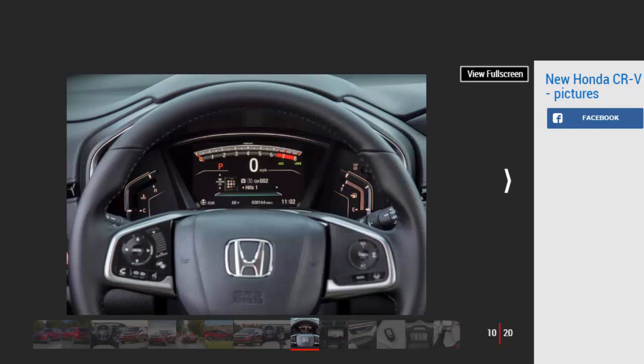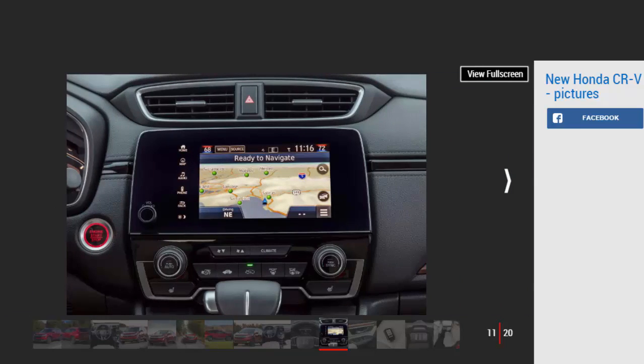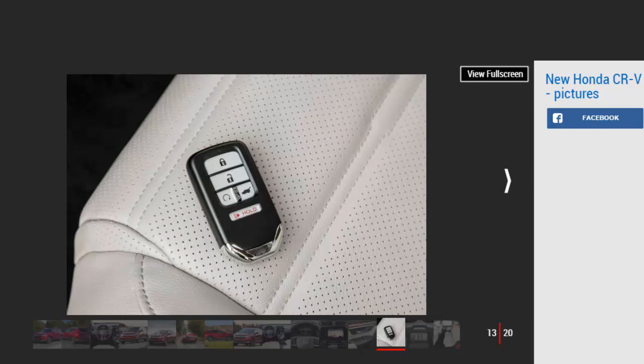The CR-V has never lacked for backseat space, and now there's an extra 50mm of headroom. European boot measurements have not been released, but there is a small increase over the current car's 589-litre load bay. Our test car had a power liftgate and a removable boot floor that can be installed in two positions — low to maximize load space or high to provide a flat floor when the rear seats are folded. As with the old CR-V, door pull handles make dropping the 60-40 split seats a one-handed operation.